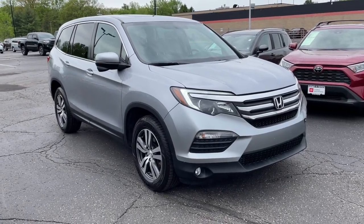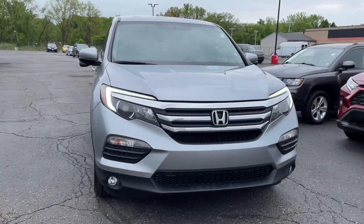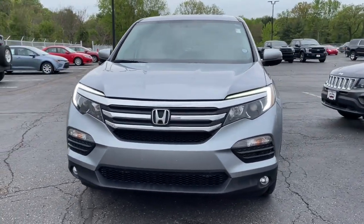You will love the features of this 2017 Honda Pilot. With less than 90,000 miles on the odometer, this vehicle provides excellent value.